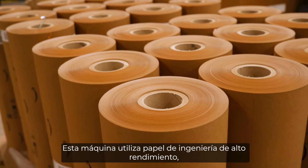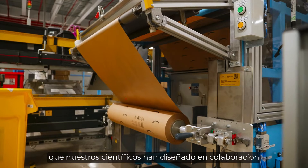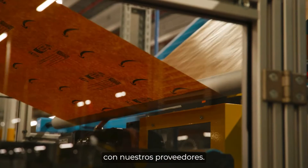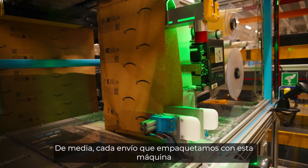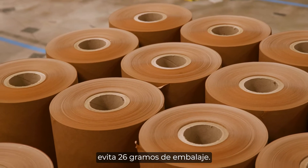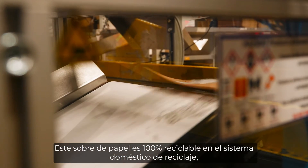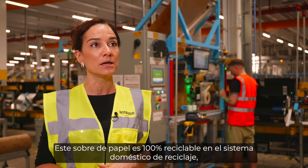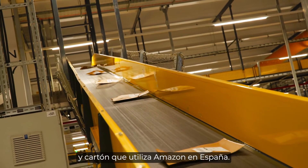This machine uses high-performance engineered paper that our scientists designed in partnership with our suppliers. On average, every shipment we pack using this machine avoids 26 grams of packaging. This paper envelope is fully recyclable with your household recycling, just like every paper and cardboard package Amazon uses in Spain.